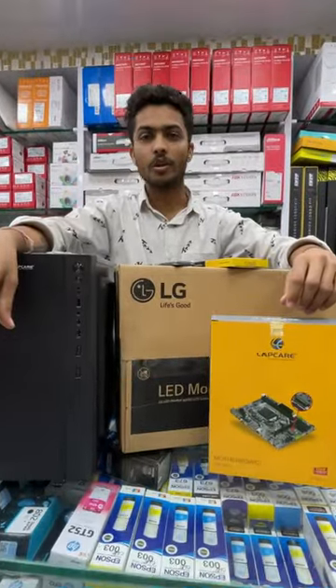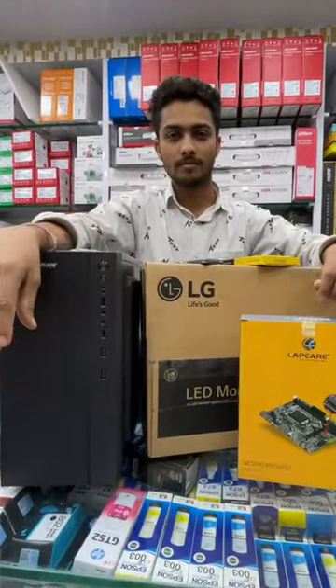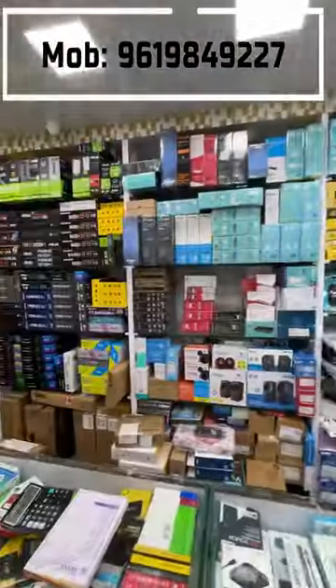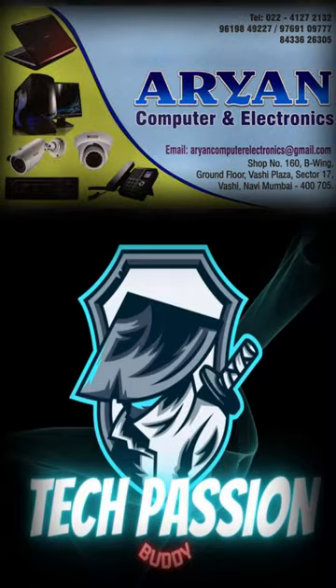So what is the total cost Bhaiya? 14,500 only. And what about keyboard mouse? Keyboard mouse from HP absolutely free. Please contact Aryan Computers, Vashi for cheapest office and gaming PC builds.